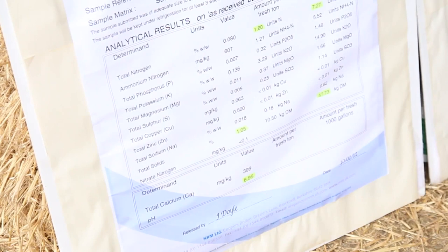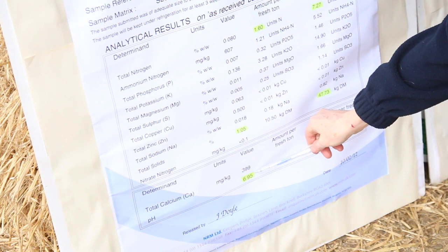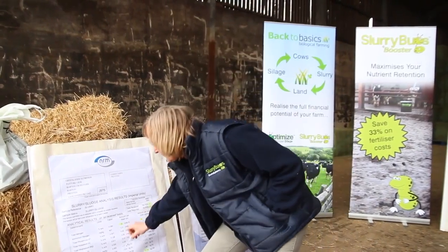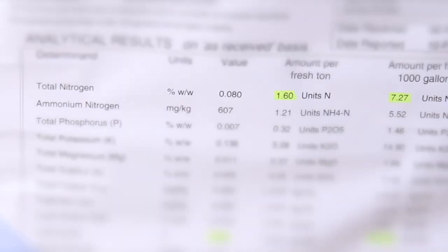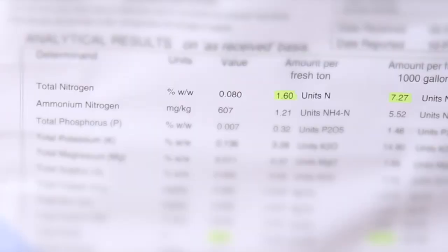The two important things on the slurry analysis are the pH. This is untreated slurry from 12 months ago. The pH is 6.95, which is making it slightly acidic, and the dry matter of this slurry is 1.05%, so it's very very liquid. The pH will discourage aerobic bacteria. What we want in order to improve the nutrient value of slurry is a pH of over 7. Because it was very watery, this converts into just 1.6 units of N per fresh ton of slurry, which then calculates through into 7.27 units per 1,000 gallons.